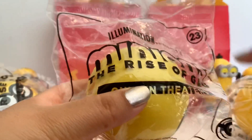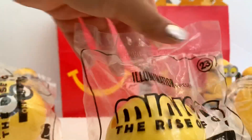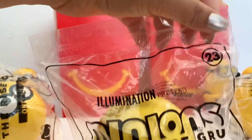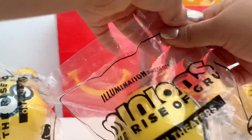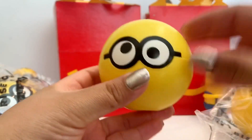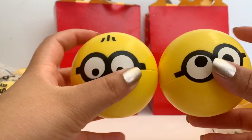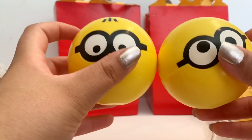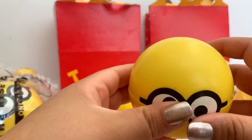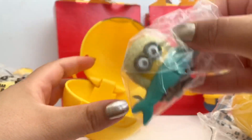You can just close it back up. Next we have toy number 23 — 'Illumination presents Minions: The Rise of Gru, only in theaters.' Let's open it up. They don't have names; I think there are just too many to name them all. Oh look, they're different — I thought they all looked the same but they're actually different. This one doesn't have hair, which probably tells you who's inside.